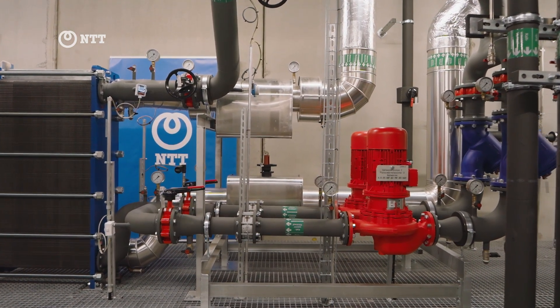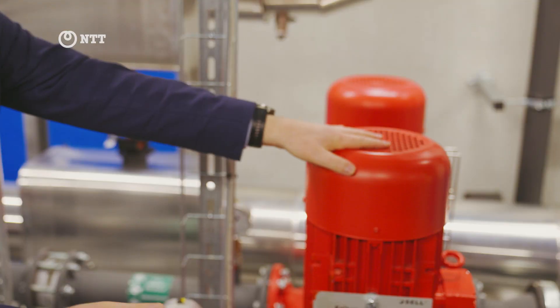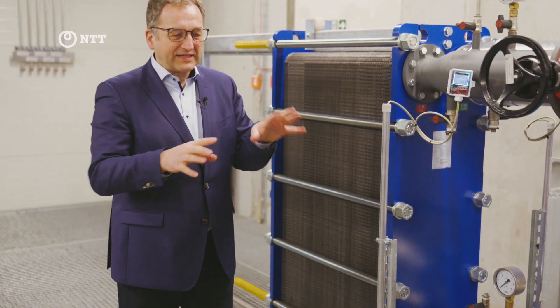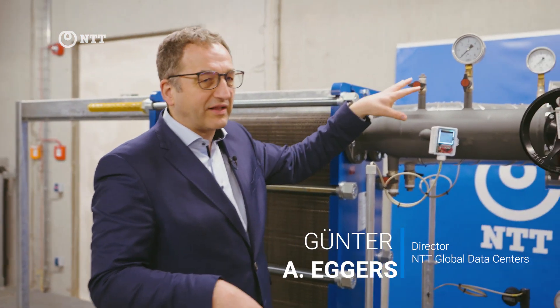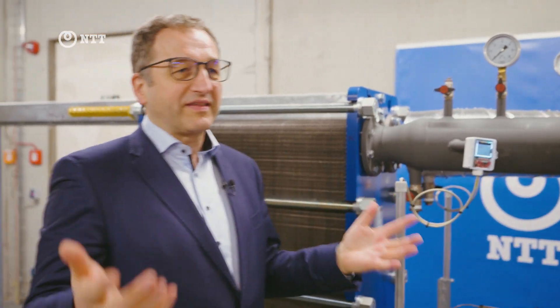How does it really work? The hot water coming from the IT equipment, which we are cooling downstairs, comes through these pipes, driven by these pumps, going into the bottom of the heat exchanger — this is the heat exchanger here. The temperature will be something like 30 degrees Celsius, and that will be cooled in the heat exchanger to 20 degrees Celsius, a difference of about 10 degrees.